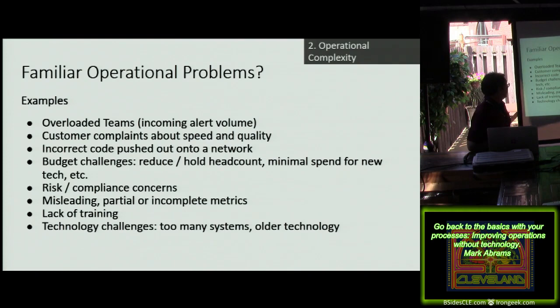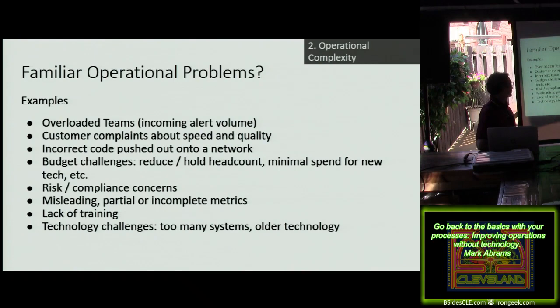Incorrect code getting pushed out onto a network — I've seen that happen several times. Budget challenges: we need to grow, traffic's getting worse. Hacking and denial of service attacks never really let up. The people going after these companies don't care about your budgets. So how do you do more with what you have? Risk and compliance concerns are another big problem. And then misleading or incomplete metrics, lack of training, too many systems or older technologies you need to replace but don't have the budget for.